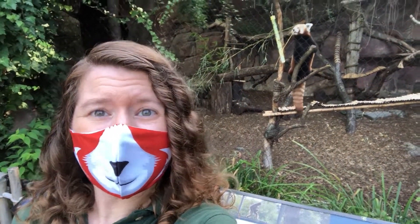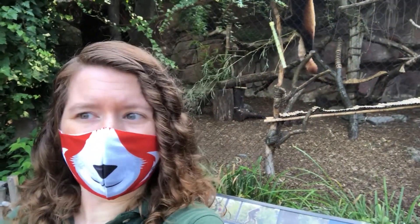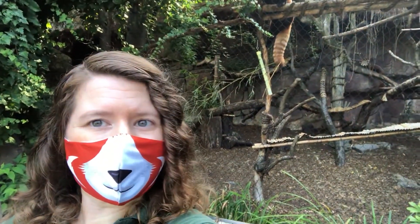Hi everyone, it's Dani from Philly Zoo. Good to see you all again. Today we're going to be talking about one of my favorite things: food. All our animals get a healthy diet and plenty of snacks. Let's go check some of them out and see what they're eating today.